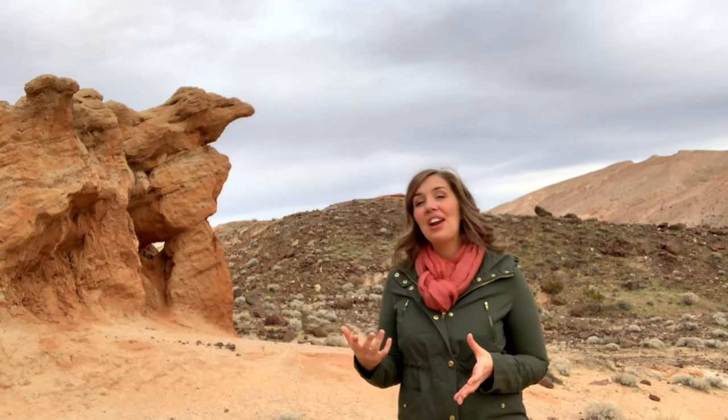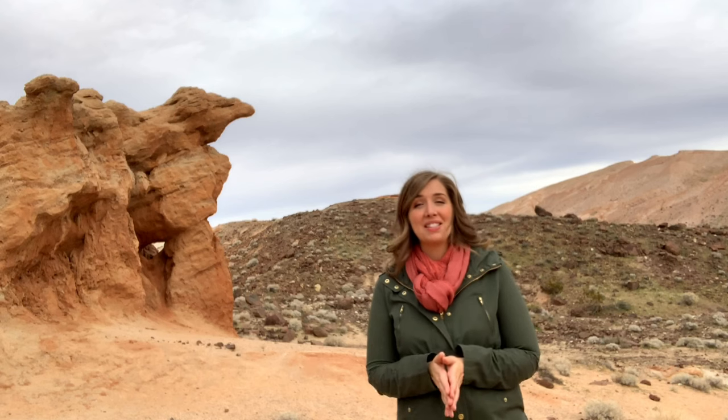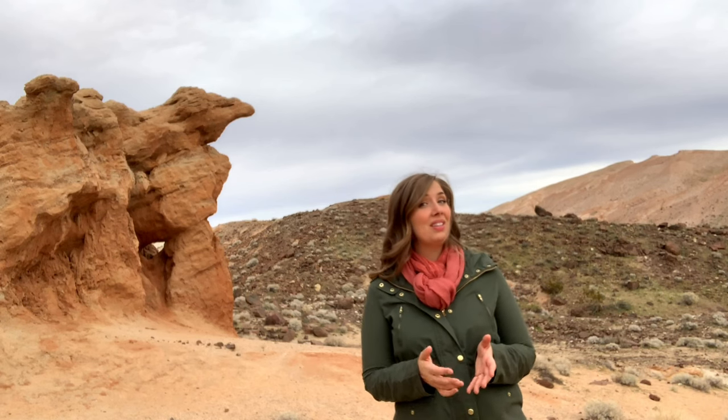All of what you see here used to be underwater. This entire area lay at the bottom of a massive lake 10 million years ago.